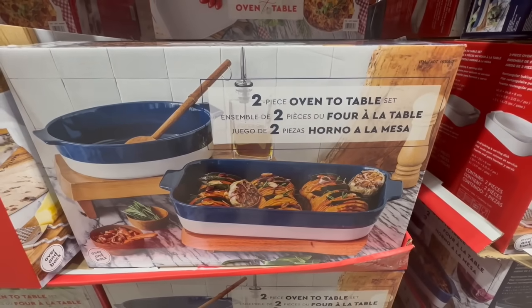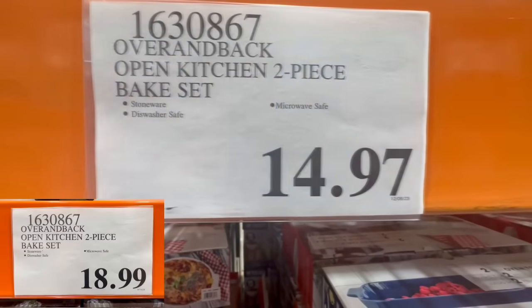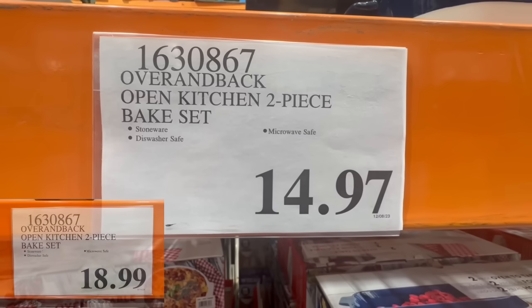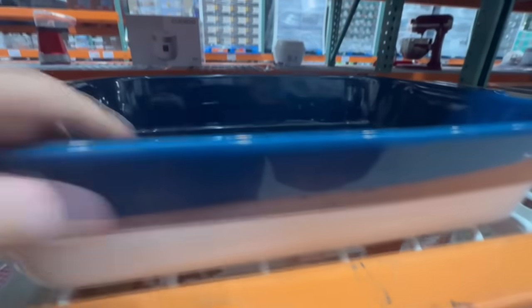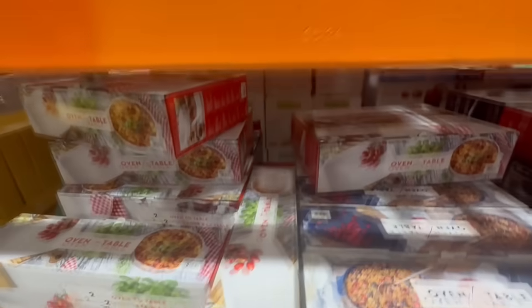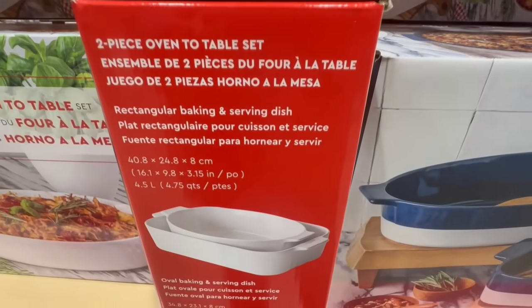I really like this two-piece oven-to-table set — it's super cute and there are two different color options here at this Costco. These are made of stoneware, dishwasher safe, and also microwave safe. I found it selling at $14.97 and it normally sells for $19. You get a rectangular dish and an oval dish — two pieces total.